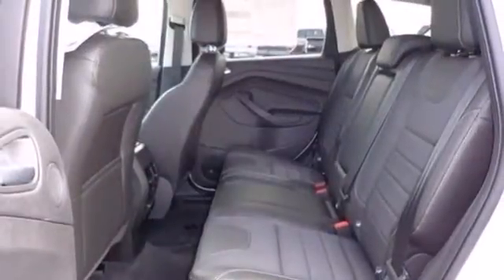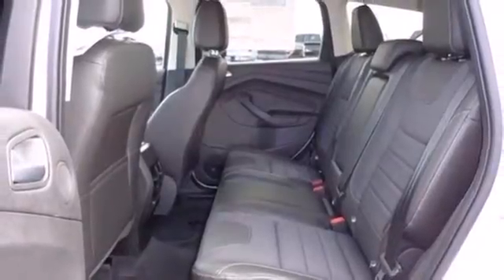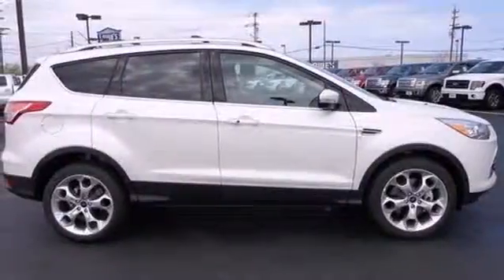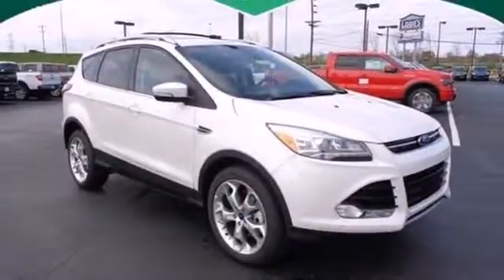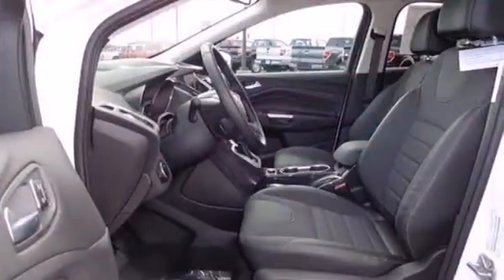It also features keyless entry, brake assist, a CD player, and steering wheel mounted audio controls. With a sportiness that you won't find in just any crossover SUV, this Escape is an easy choice.